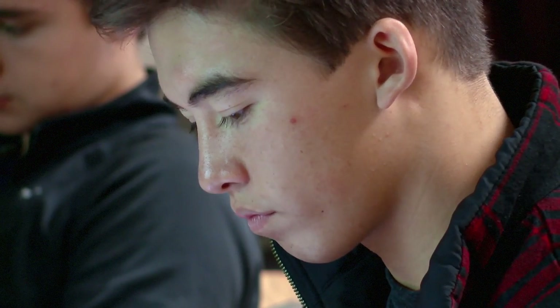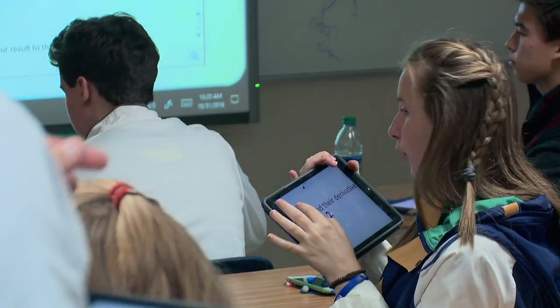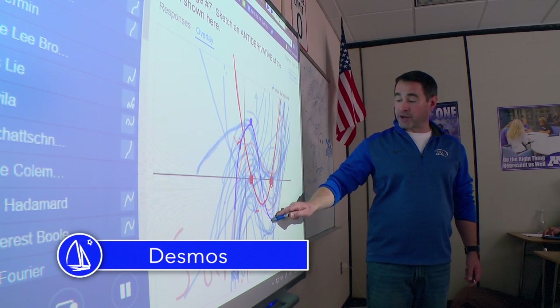Investigations that used to take a whole class period can take minutes with many of the manipulatives that are available online — graphing investigations and other types of mathematical explorations. The slope is going to be zero again so I've got to reach a valley point.